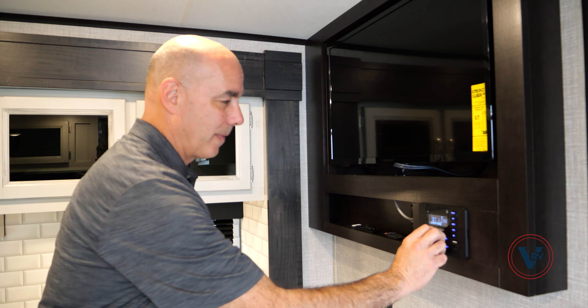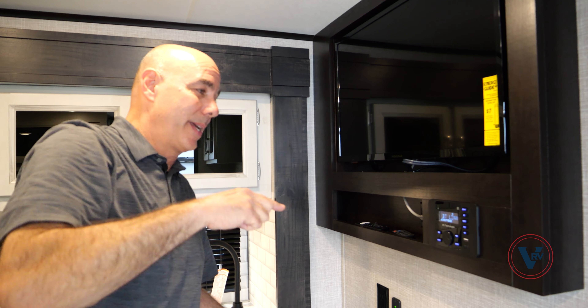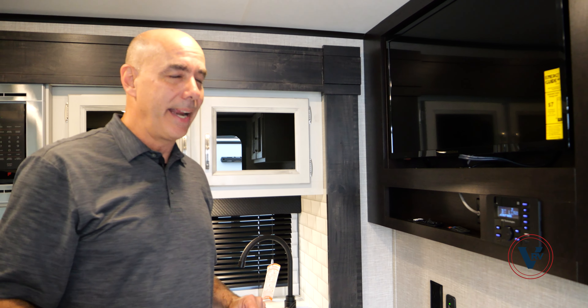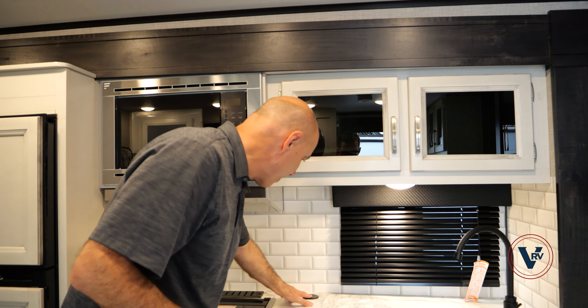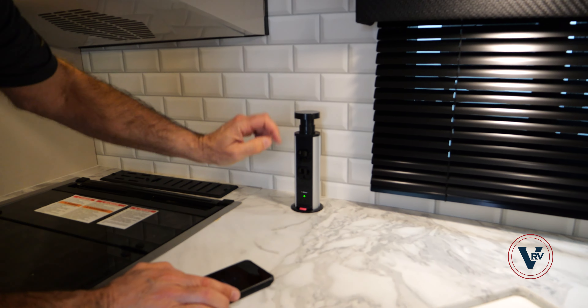There are different zones here. Zone 1 is inside these speakers. Zone 2 is out on the patio, so if you want to push some music out on the patio, you can do that. While we're talking about electronics, see this little guy back here? This is a tower of power, as we like to say — household current, USB-C, and regular USB.